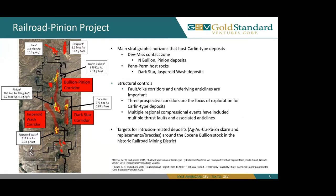Our structural corridors are highlighted areas which include faults and dikes with underlying anticlines, which are very important. These three prospective fault corridors are the focus for our exploration for Carlin-type deposits. They are formed by multiple regional compressional events that have included multiple thrust faults and associated anticlines.